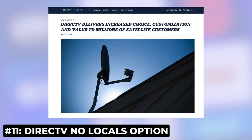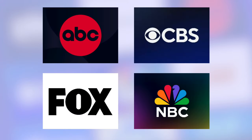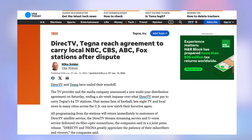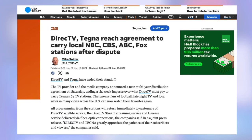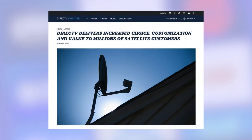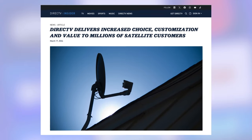Here's an interesting move from DirecTV. The satellite service is giving customers the option to opt out of receiving their local stations in exchange for a discount — $140 a year or $12 each month. DirecTV has had a lot of issues negotiating with the owners of local TV stations lately, and that's led to channel blackouts in some cases. Unfortunately, this new no-locals option isn't for everyone — only the satellite service.